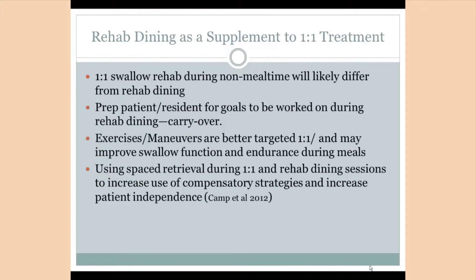For the speech pathologist, especially in a rehab setting, a rehab dining program can provide a great supplement to individual swallow rehab. We know that we're often trying to maximize rehab minutes with our patients, and providing both one-on-one and group therapy can be a good way to do this. The two sessions will look differently from one another. The individual session can work as preparation for the rehab dining experience, where the patient can learn strategies and practice them in isolation before applying them to an actual meal.